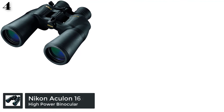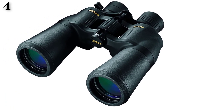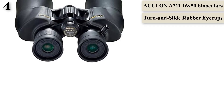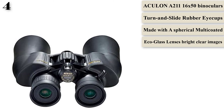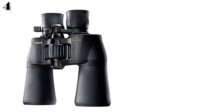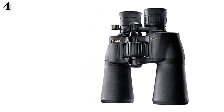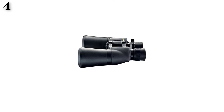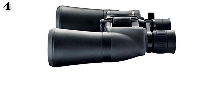Number 4: The Nikon Aculon A211 is a high-power binocular with a 50mm objective lens and 16x magnification. It is suitable for outdoor activities like bird watching and nature observation, producing sharper images without distortion. Nikon has applied multiple coatings to the lenses for sharper images, and the turn-and-slide rubber eye cups allow for comfortable viewing. The rubber armor body ensures a tight grip. The BAK4 prism pairs well with the multi-coated lenses for sharper images in low-light conditions. It has a wide field of view of 220 feet at 1,000 yards and an exit pupil of 3.1mm, making it great for terrestrial viewing even in dim light.